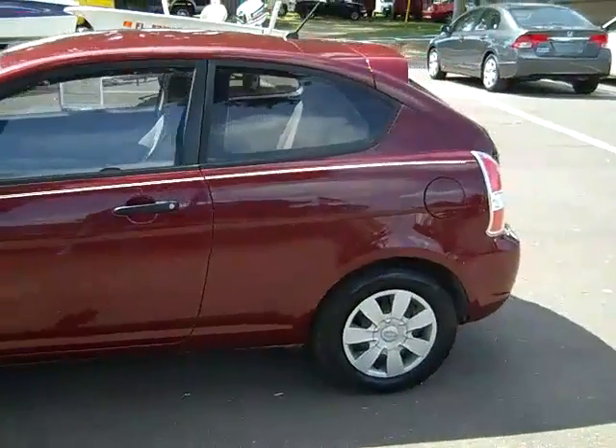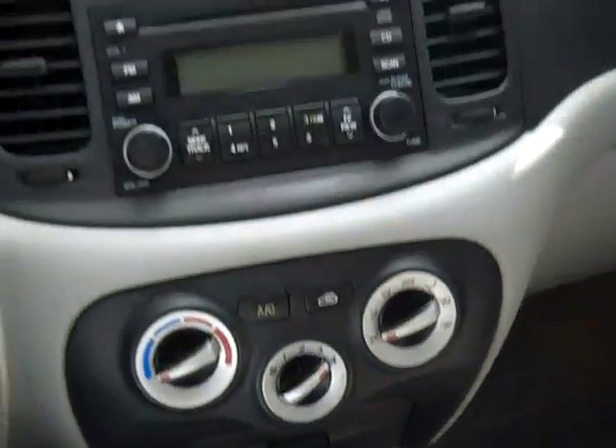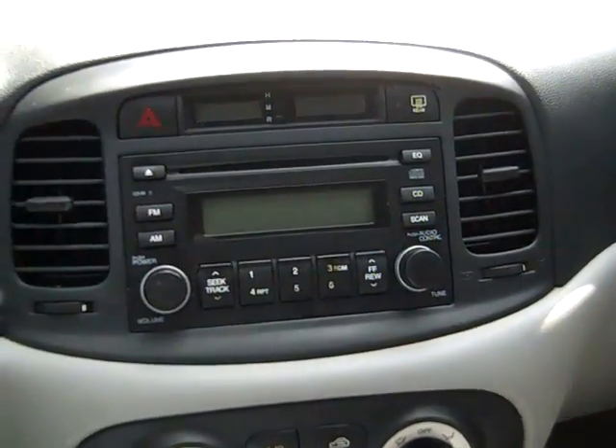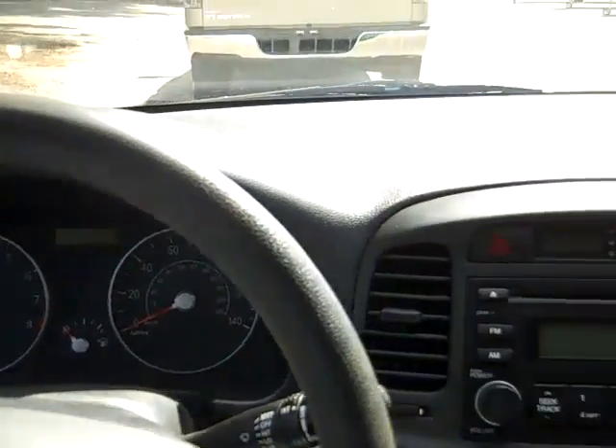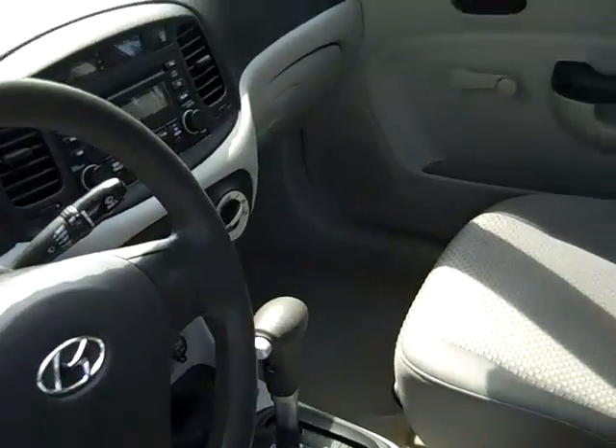Let's take a look inside. This car has an automatic transmission, a CD player with AM FM radio, and front side and head curtain airbags. The interior is in pretty good condition, and the seats are cloth.